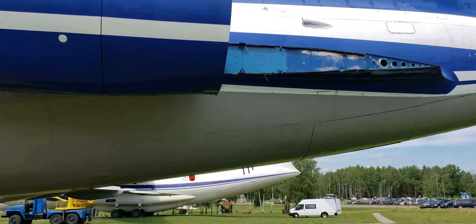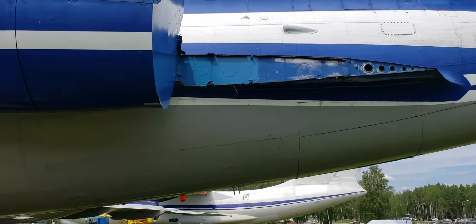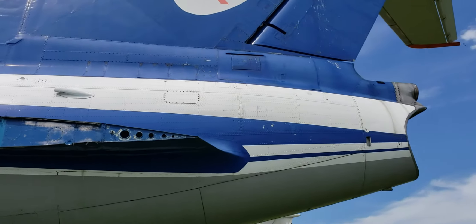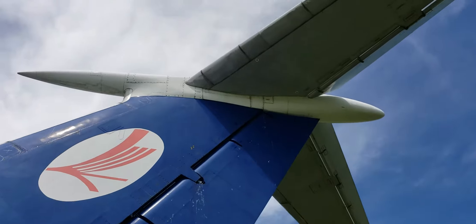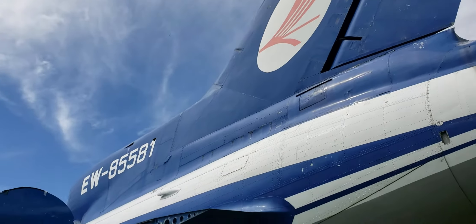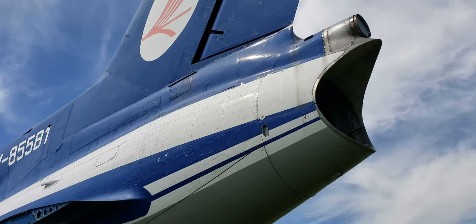Rear nacelles. That's interesting — I guess that's the back end of the engine where you would have had the thrust reverser — they've taken that out. This is in Belavia livery, obviously. Exhaust vent.